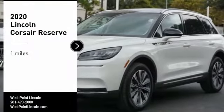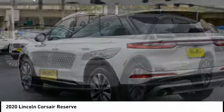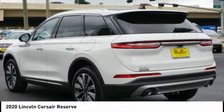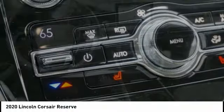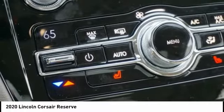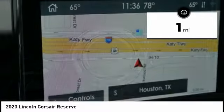Stop by and take a look at the 2020 Corsair. The Lincoln Corsair looks the part with an elegantly designed exterior. High-end interior features and technology are coupled with the functionality that you expect from a compact SUV. This vehicle has less than 100 miles.